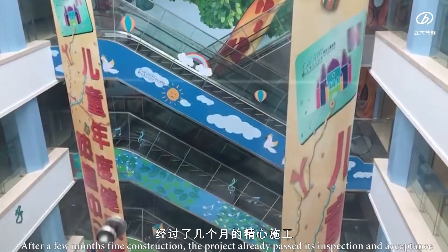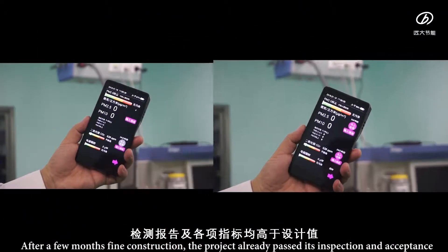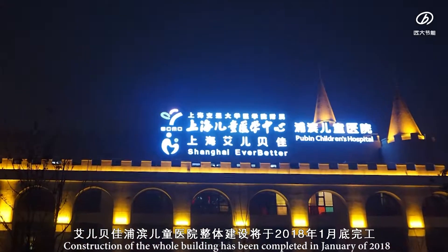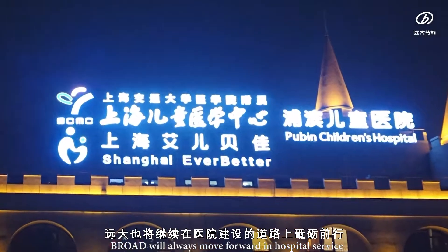After a few months of fine construction, the project already passed its inspection and acceptance. All the performance indexes are beyond design value. Construction of the whole building was completed in January 2018. Broad will always move forward in hospital service.